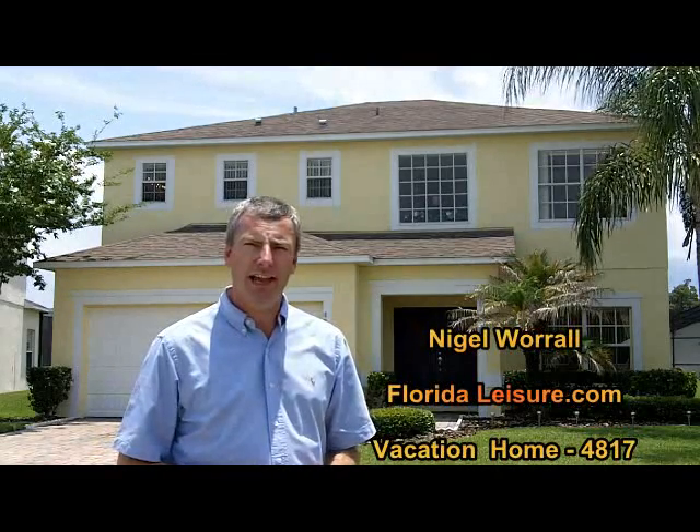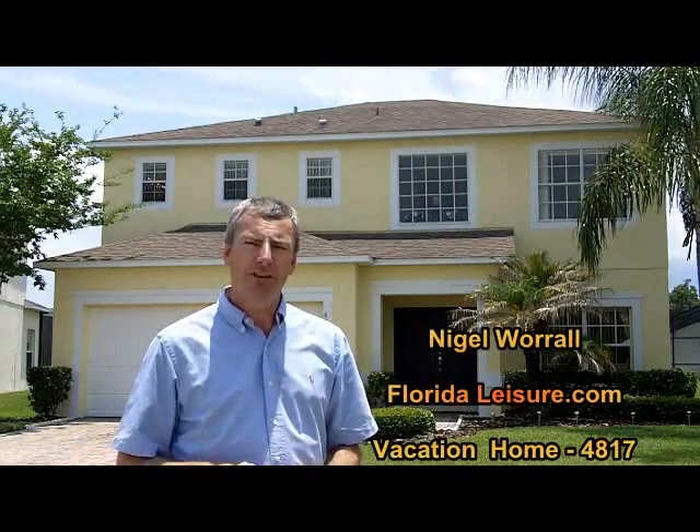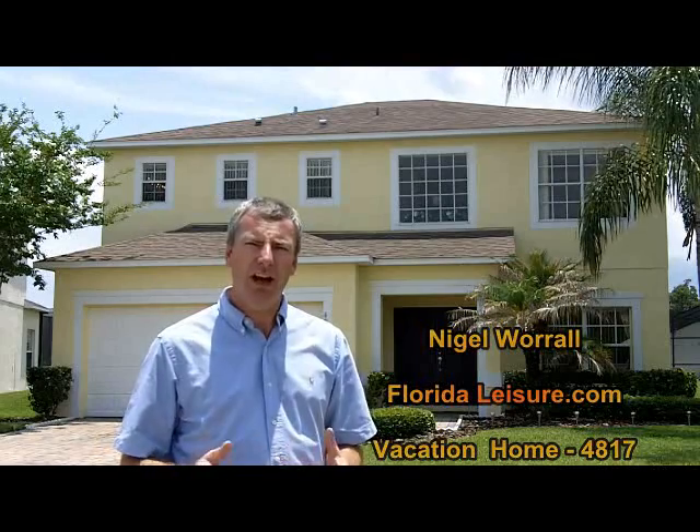Hi, this is Nigel Worrell of Florida Leisure Vacation Homes, and today I'm outside a wonderful five-bed, three-and-a-half-bath vacation home right here in Orlando, close to all the attractions such as Walt Disney World, SeaWorld and Universal Orlando.